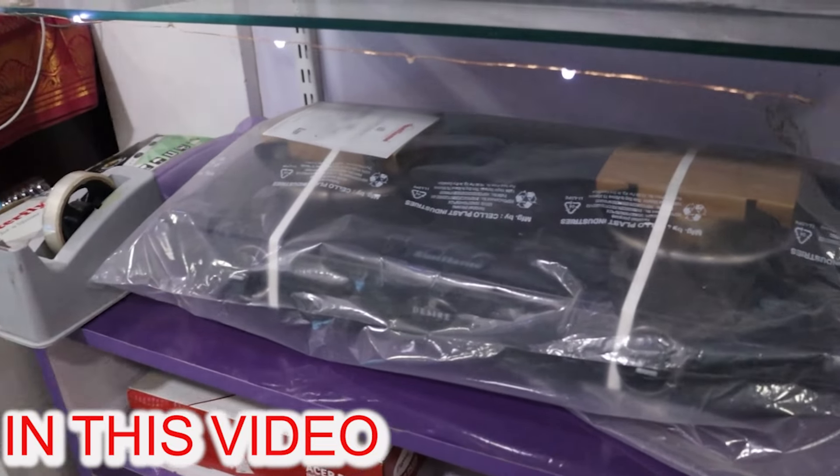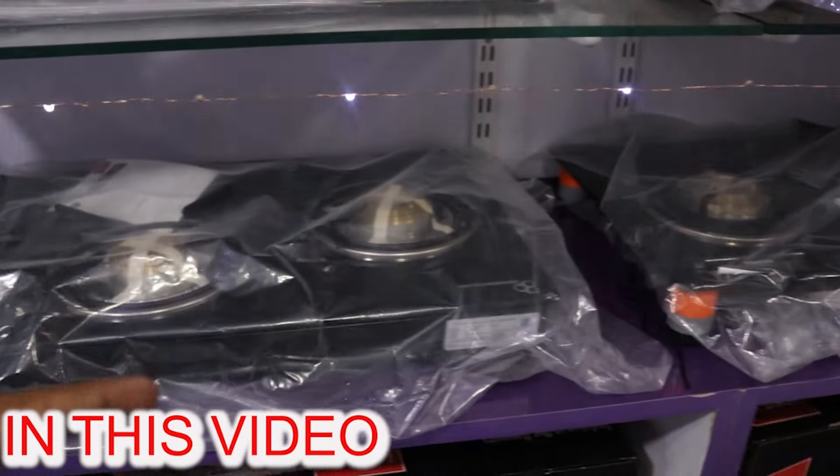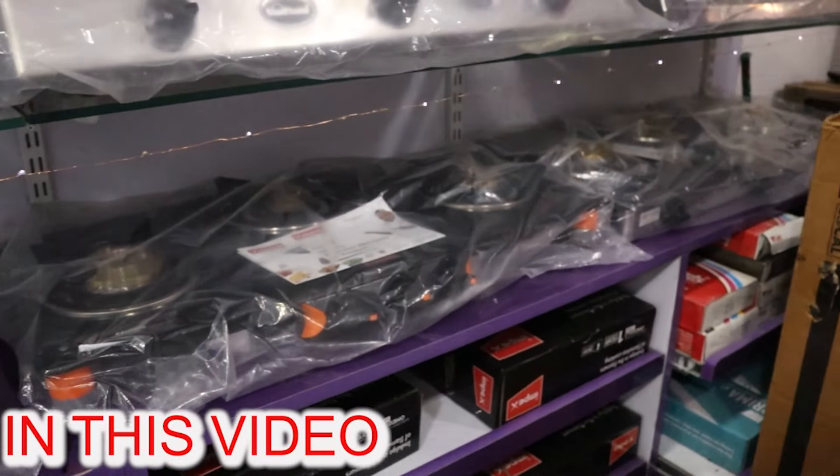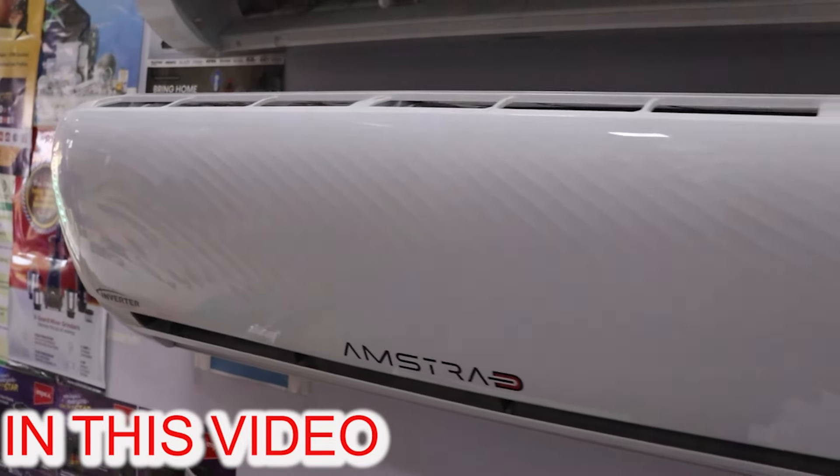Welcome to this video. We will show you the 3-glass trap and finish the style. We will show you the price of ASIS.